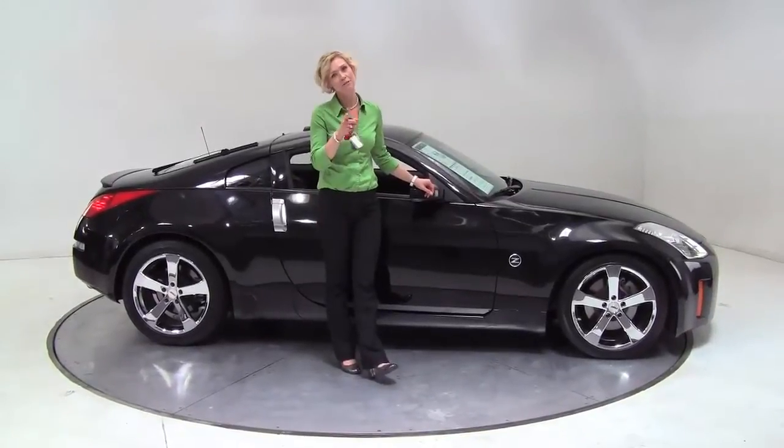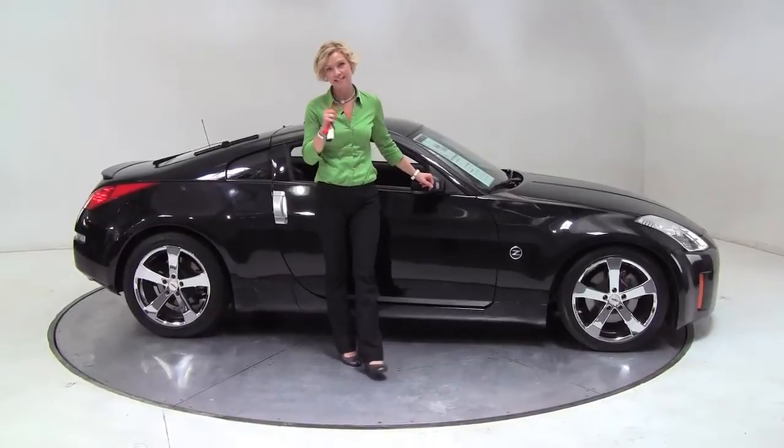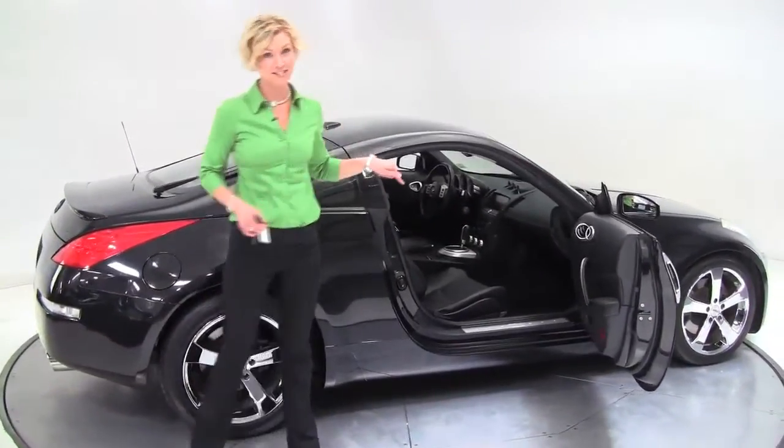Hello there, Wi-Fiers. This is Erin coming to you from a very busy detail here at Feldman Nissan. I have a special treat. This is a 2006 Nissan 350Z. This is stunning — absolutely gorgeous. If you like to drive, you want to drive this car.